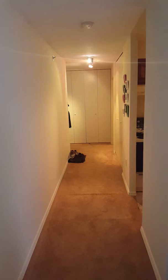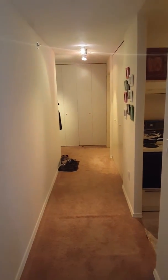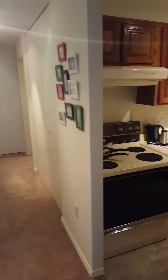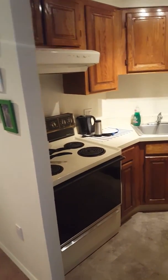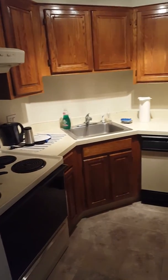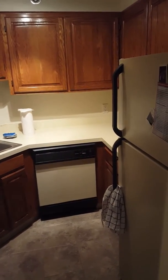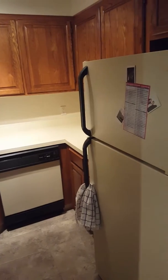This is the hallway from the bedroom that leads into the kitchen. Newly tiled floor and newly refinished cabinets. And a dishwasher.